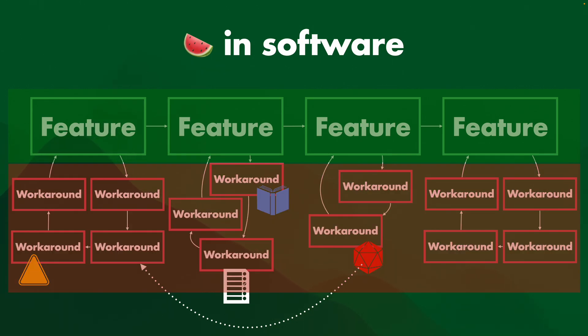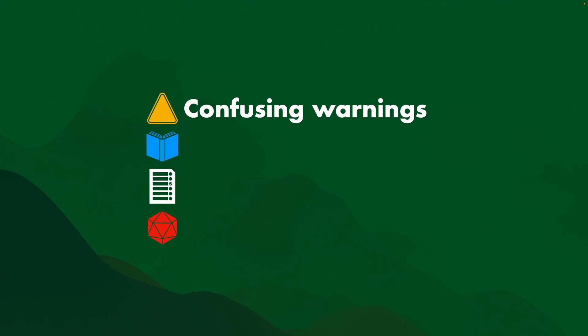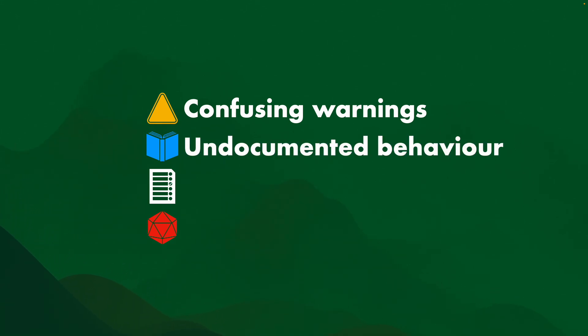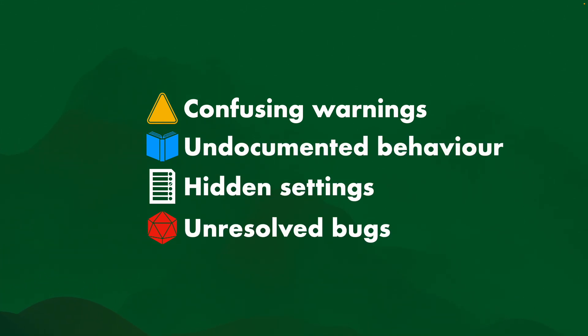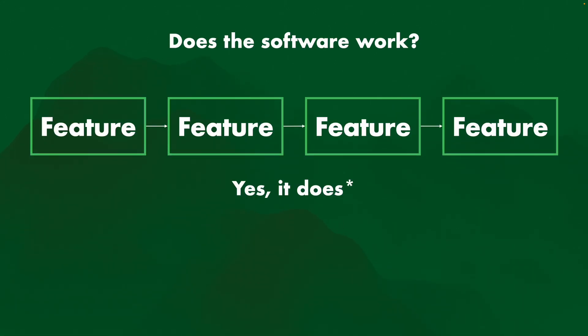And then there's another feature with another bunch of workarounds. That's a watermelon — it's green on the outside and red on the inside. Watermelons usually consist on the inside of confusing warnings, undocumented behavior, hidden settings, and unresolved bugs.